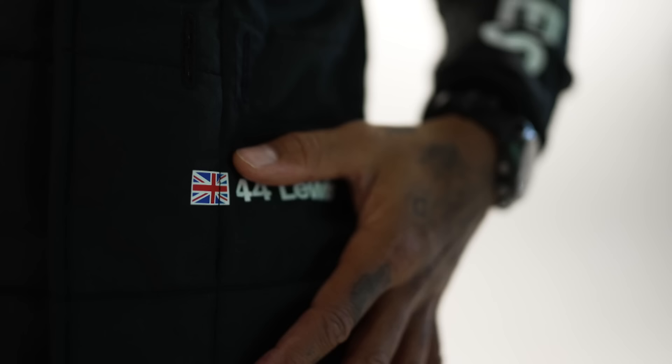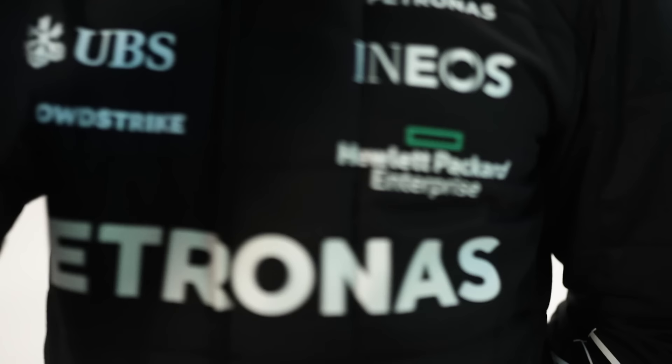Hi guys. Behind me I have some of the items that I wear through a race weekend or through a season. Check it out.